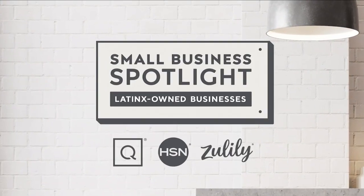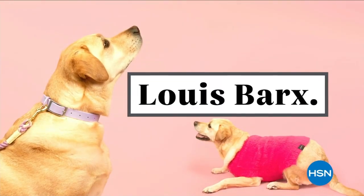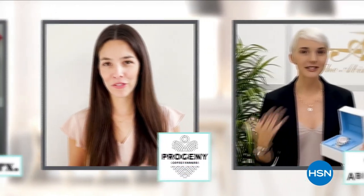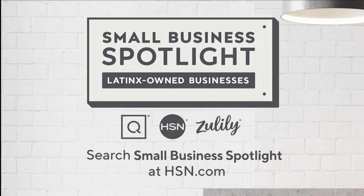At HSN and QVC, in honor of Hispanic Heritage Month, we are shining a light on Hispanic and Latinx-owned businesses that are at the heart and home of our communities. Hear their unique stories of inspiration and innovation and let us help you discover how to support these exceptional small businesses so they can continue to anchor our communities for years to come. Search Small Business Spotlight at hsn.com to learn more.